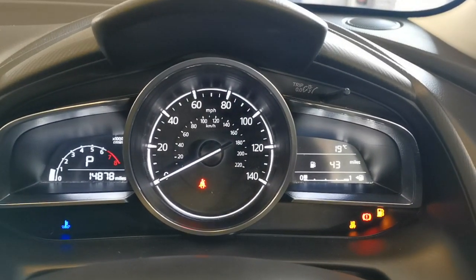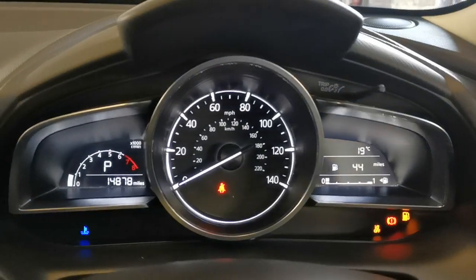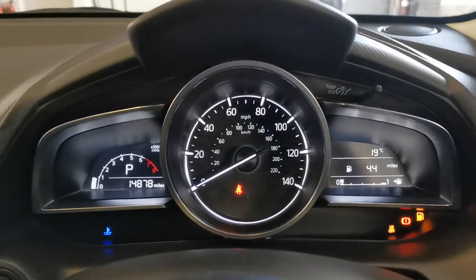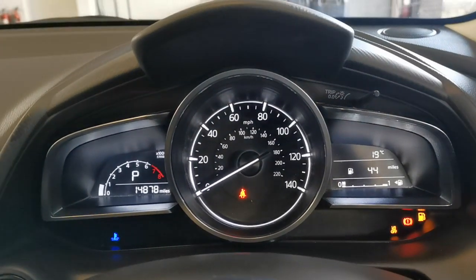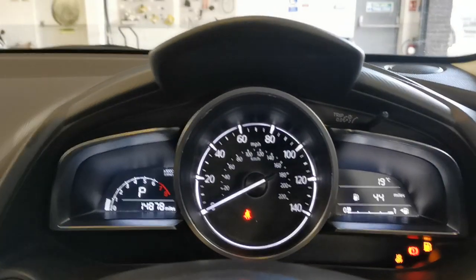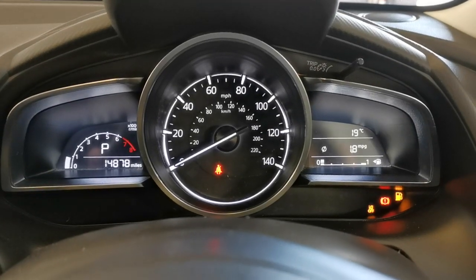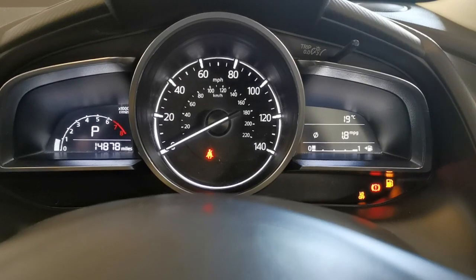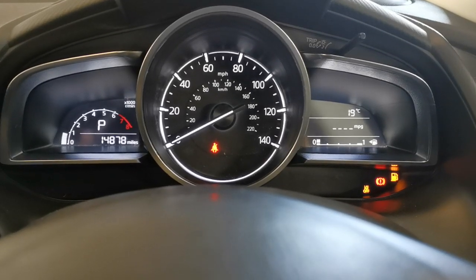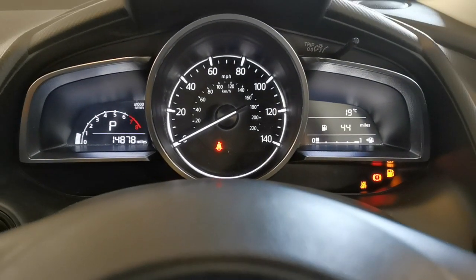You can see 14,878 miles as discussed. The tachometer rev counter is on the left-hand side with a gear selector indicator. Centre is the speedometer. Right-hand side is the fuel gauge; outside temperature is 19 degrees Celsius, and 44 miles till we run out of fuel — the fuel light is now on. Pressing the info button changes elements of the display; it shows 44 miles and 1.8 MPG, but we've just started the car and run it around the workshop, so please don't take that as gospel — it's an instant readout.